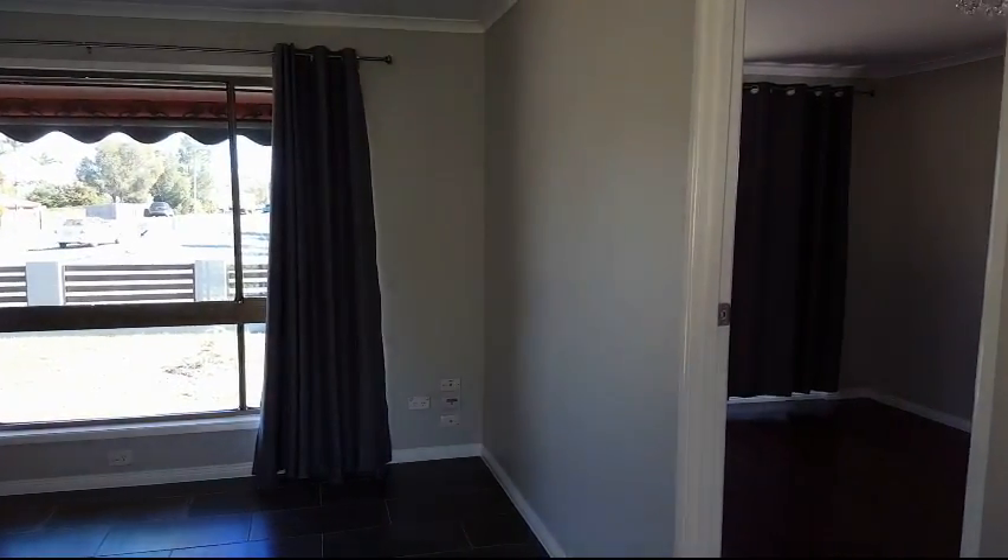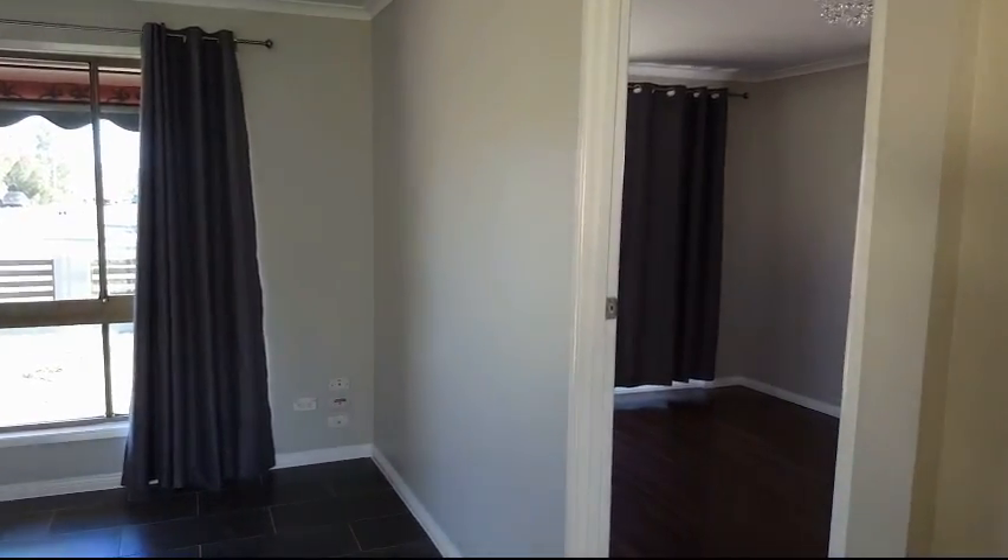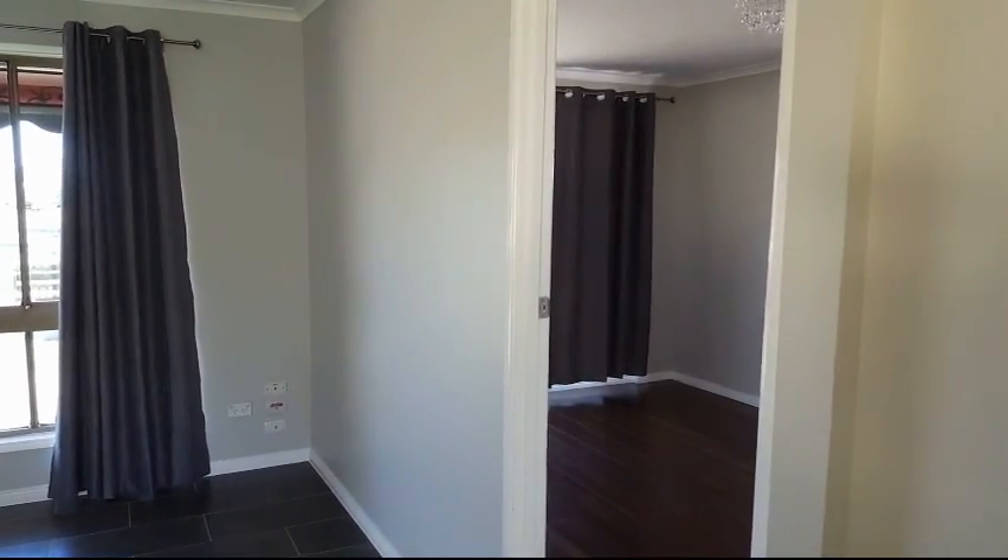As we come around here we're just looking into the entrance into the main bedroom, which has the ensuite attached to it and we'll have a look at that shortly.